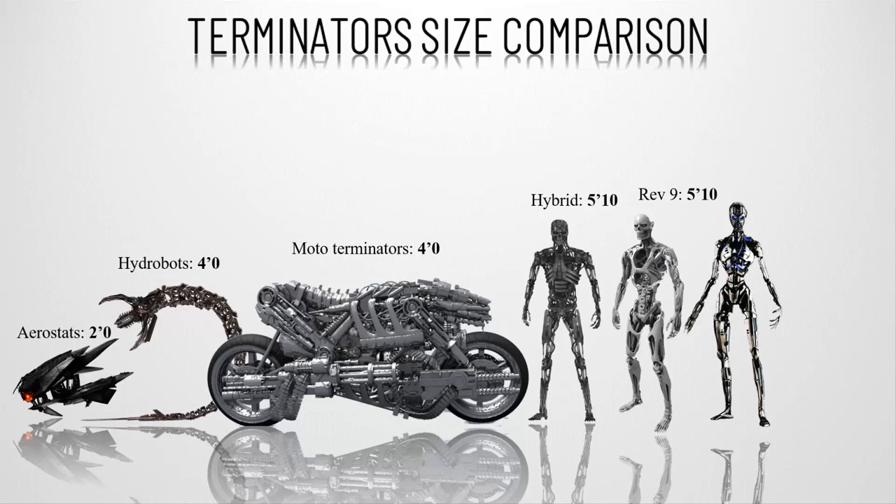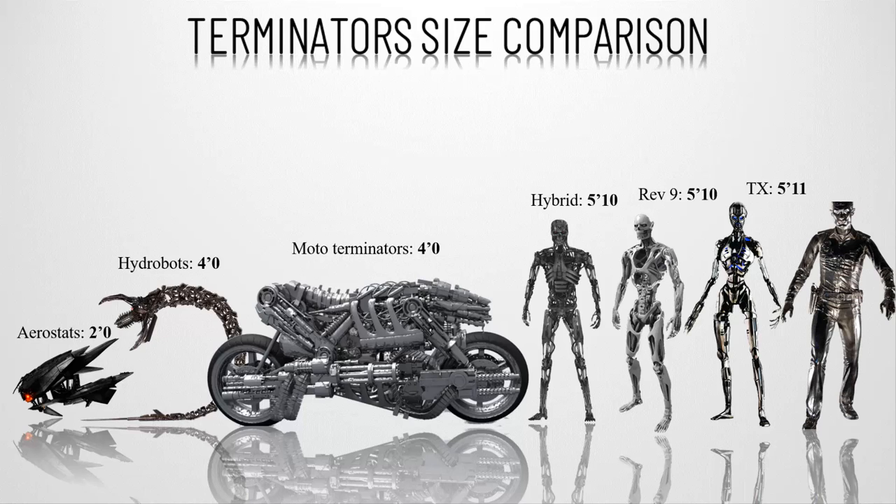Number six, the TX — an upgrade over the poly mimetic alloy-based T-1000, seen in Rise of the Machines. The TX was built to kill other terminators and was designed to resemble a human female, as it was also an infiltrator. She is 5 feet 11 inches, or 180 centimeters, tall.